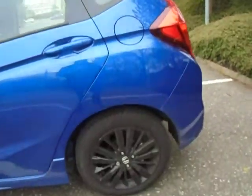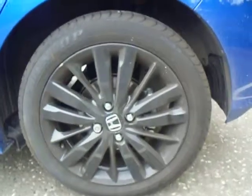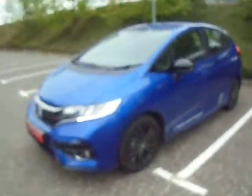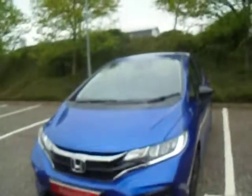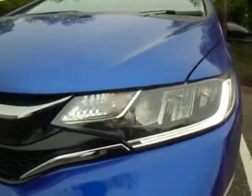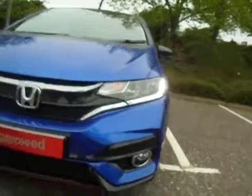Being the Sport version, it has upgraded 16-inch alloy wheels in Balina Black, as well as side skirts along the bottom. Another feature of the Sport spec is LED daytime running lights and LED headlights, plus your front fog. Here we can see the upgraded front bumper as well.